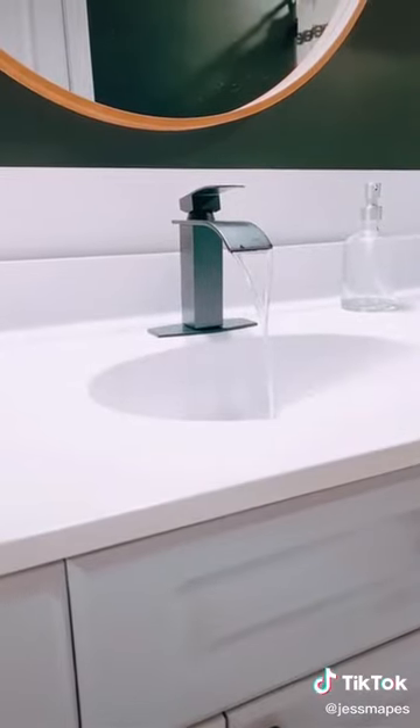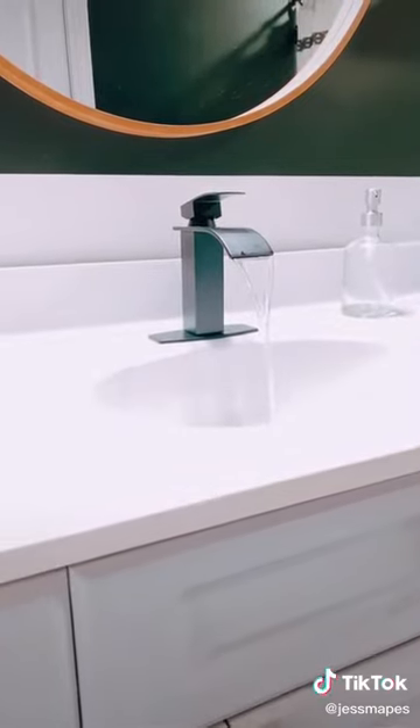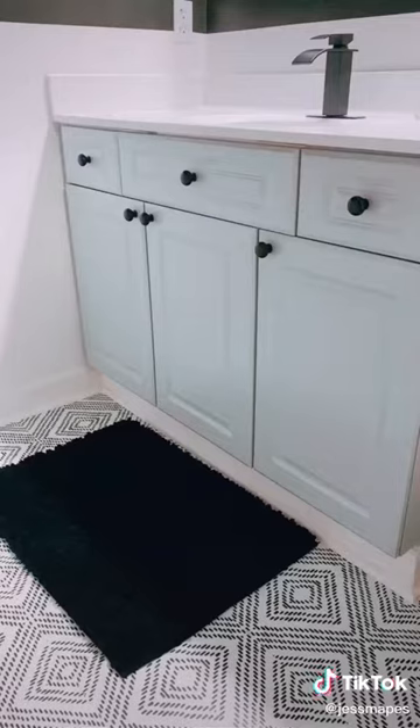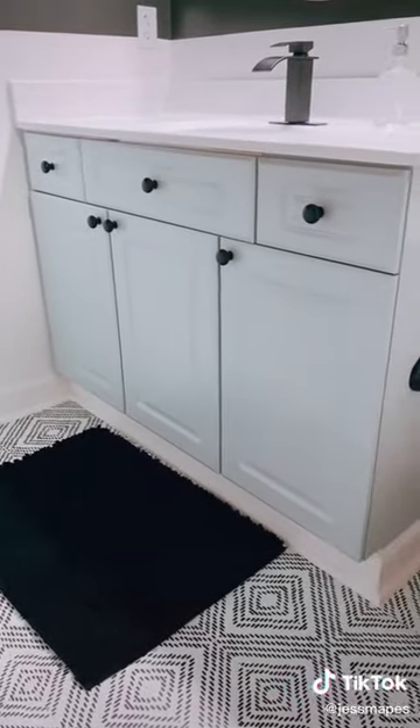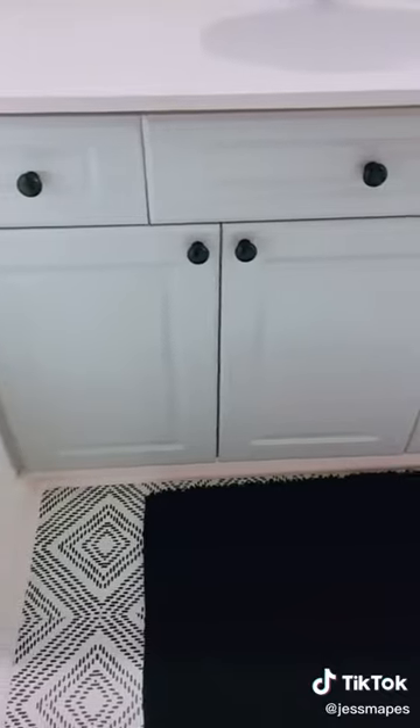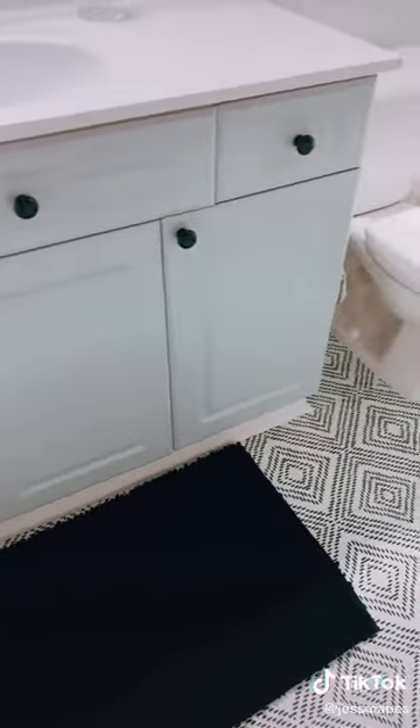I found this really cool faucet in the Amazon warehouse for $26 — that is one of my favorite places to score deals, definitely check it out. I painted my cabinets using the same paint I used in my kitchen, which is the Kale's chalk paint in platinum ring, followed by a matte polycrylic. This was like $25 to $30.